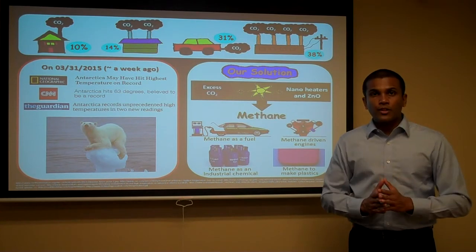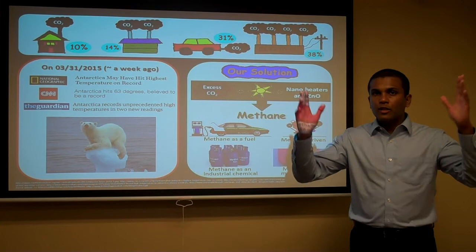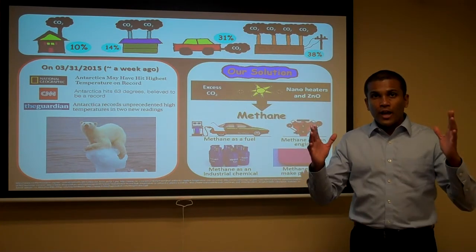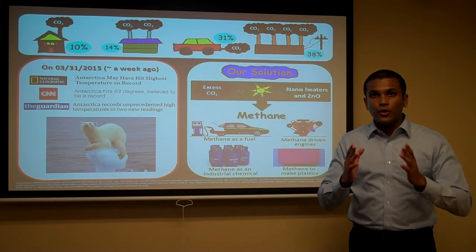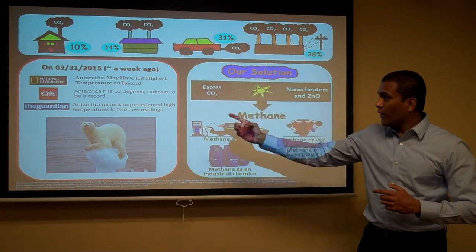Do you know what is the annual generation of carbon dioxide in the United States? It is a huge amount that can even fill the Grand Canyon. We all know that carbon dioxide is a greenhouse gas, which means excess carbon dioxide would increase Earth's temperature, as we saw two weeks ago in Antarctica.